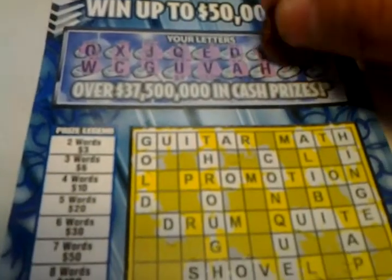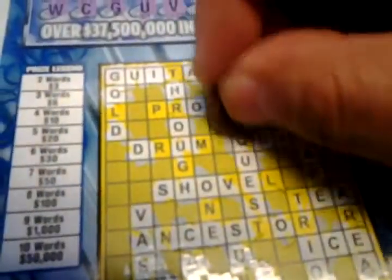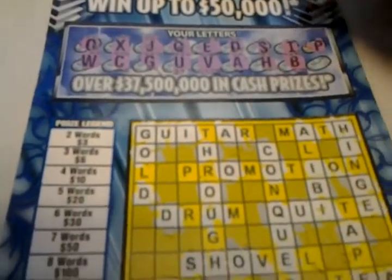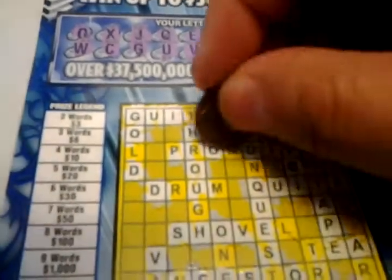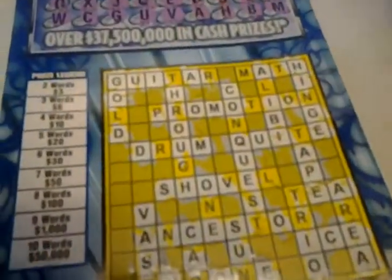All right, going down to the wire. We got the I. A B — there's a B. We need an L. Oh, there's a Q. B, B, B, B — no B. A P — we got a P there, and we got a P there. All right, the last letter is an M. An M, an M. Nope.